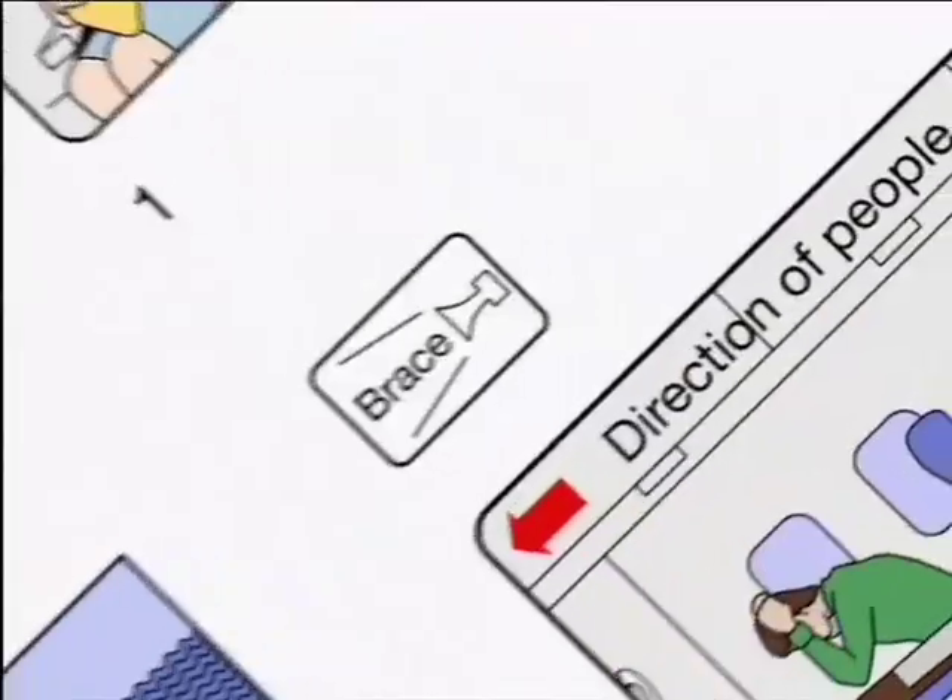The emergency bracing position is shown on the card. If you hear the words 'brace, brace,' you must take up this position immediately.